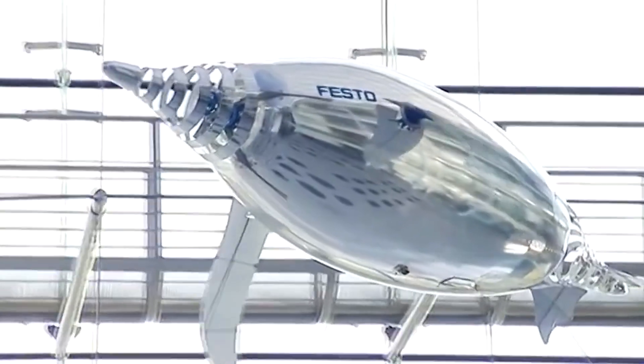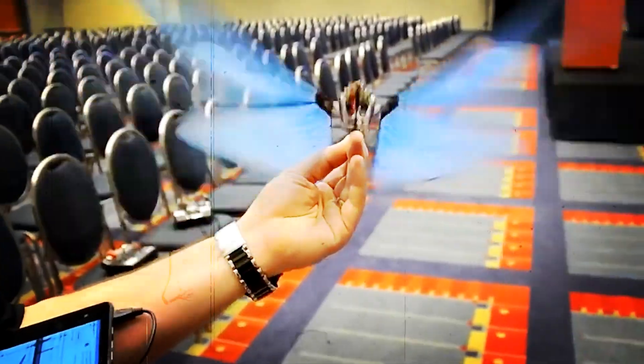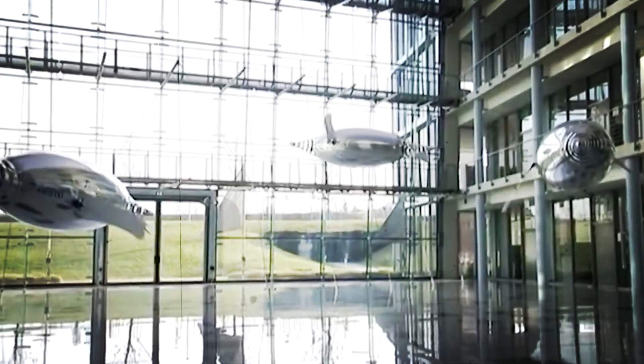They fly together in a predetermined airspace and move in unison as a group. The Bionic Swift robots are also able to fly autonomously, which means that they do not require a human operator to control them. This makes them ideal for use in a variety of applications, such as search and rescue missions, surveillance, or even entertainment.